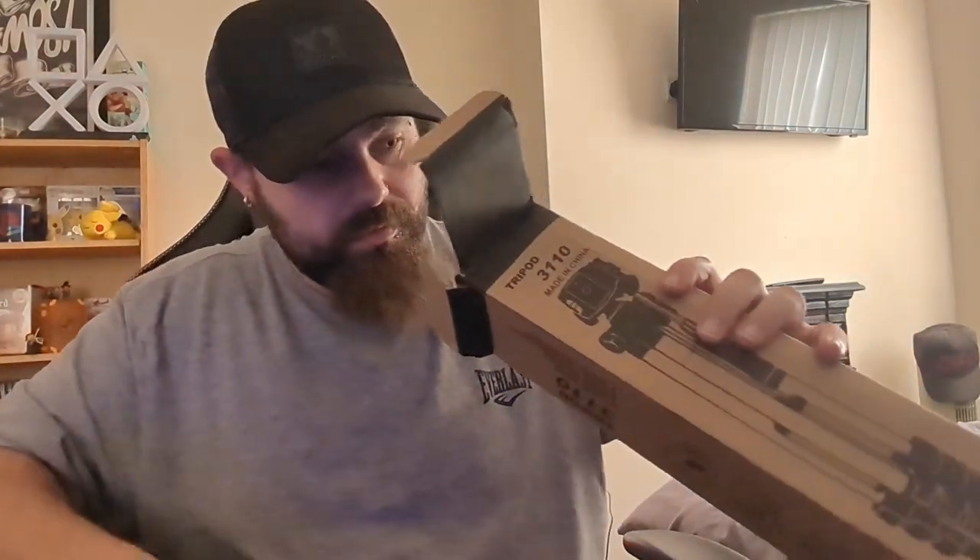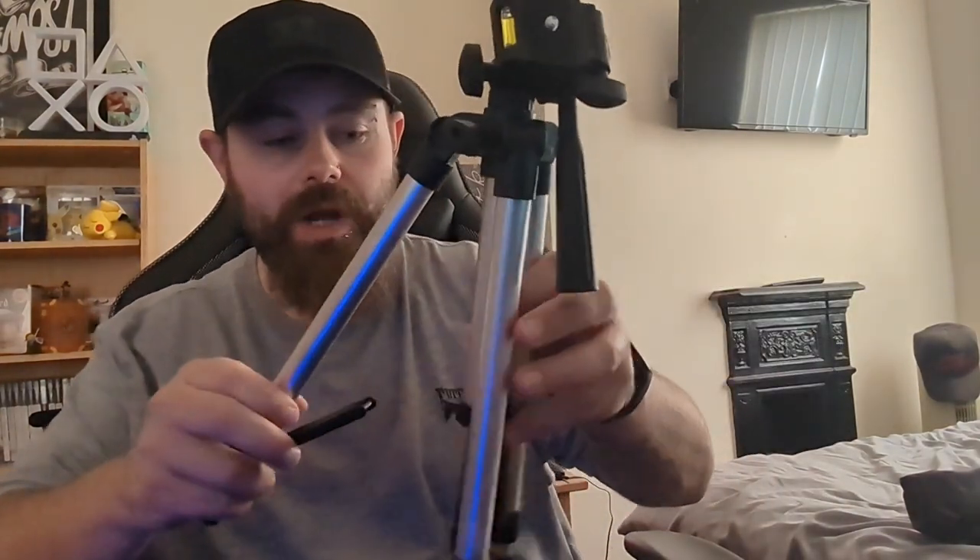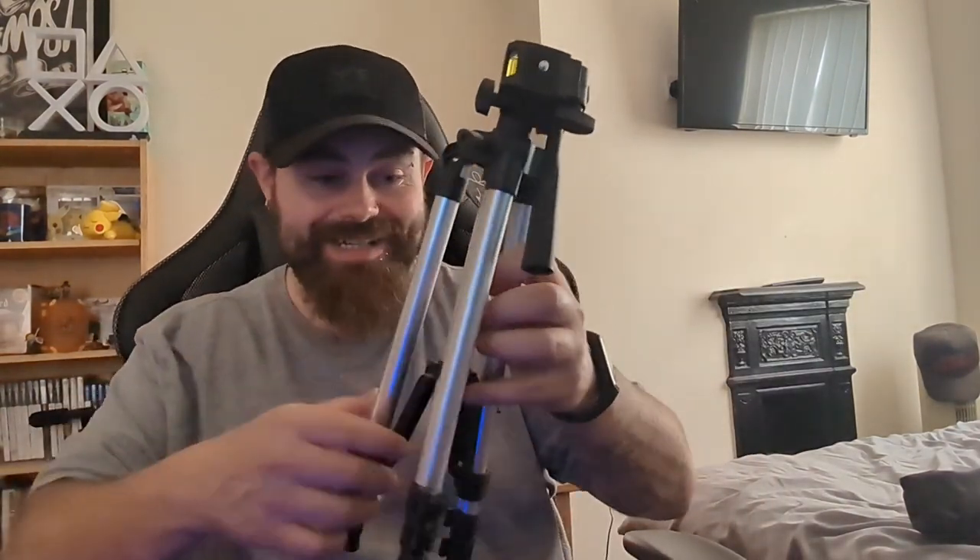It's got a phone attachment for it as well, but I'm not using it for the phone because I've got my own one for the phone. As you guys know, I use it when doing the paranormal investigations - there's a long stick that turns into a tripod with a light attached. I actually purchased this for the camera, and wow, that's actually a lot better than I was anticipating to be fair.